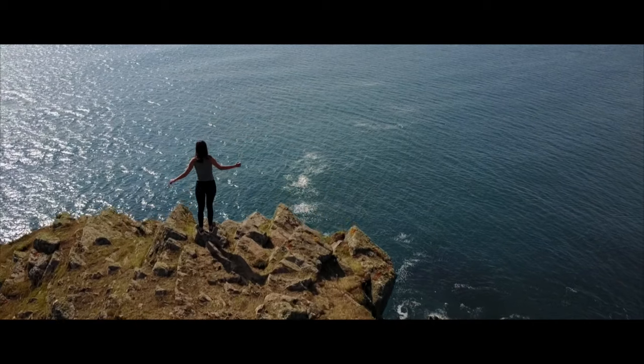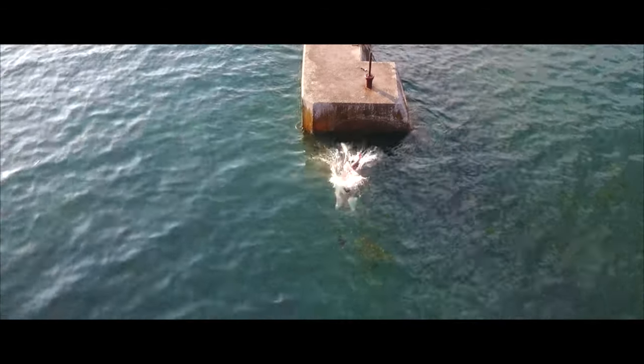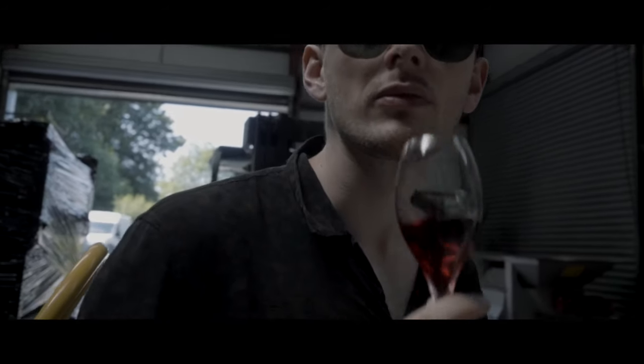Hey team, welcome back to WeFilmThings. It's so nice to have you here in the flat. I've just gotten back from the annual trip to Devon. I thought it was a good time to stop and take some time to make a little travel video with my recommendations for if you're taking a beach break down to Devon. So let's hit it with tip number one.